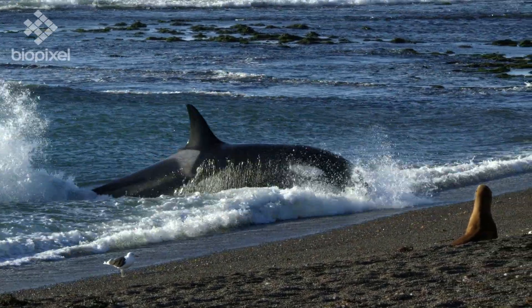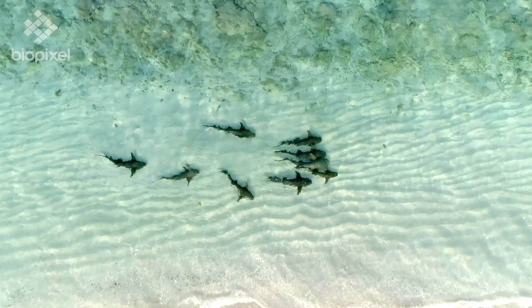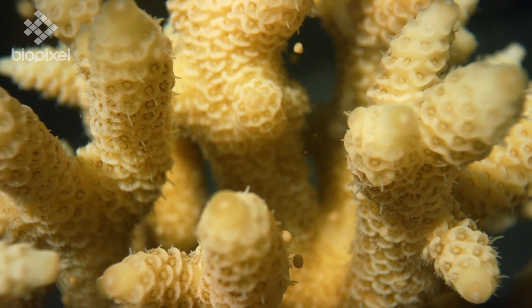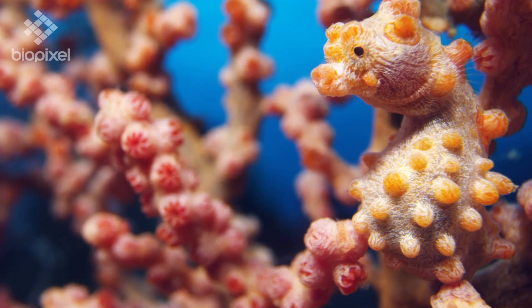For more cool footage and animal sequences, head to Biopixel's stock footage library. Happy homeschooling everyone!